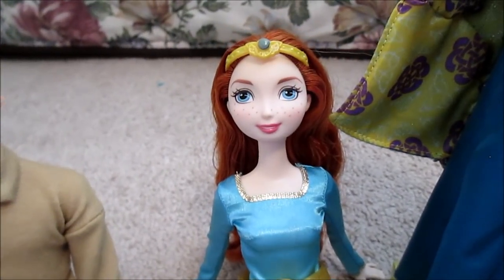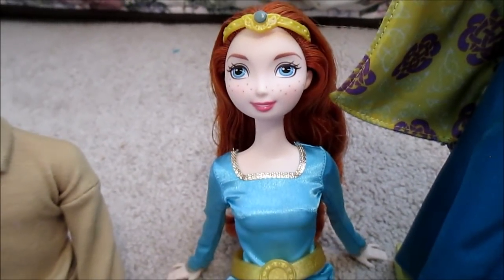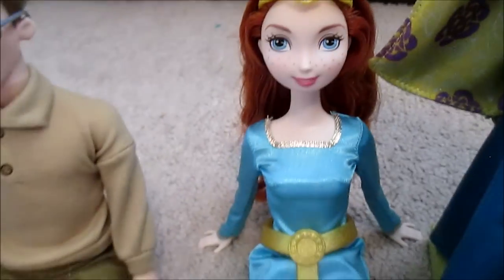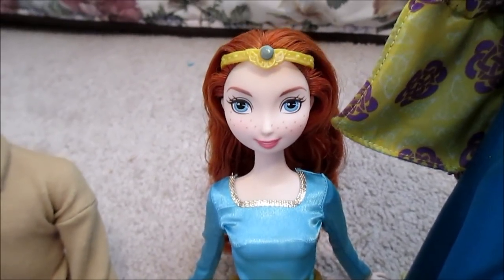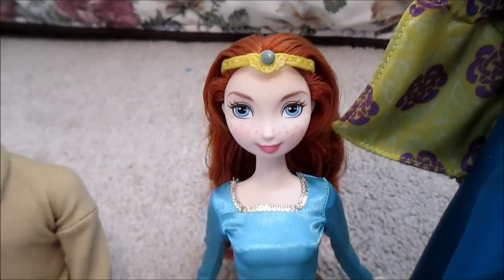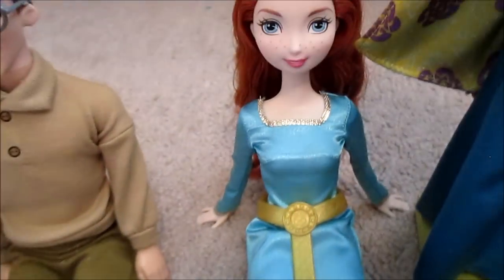Then we have my Brave dolls. This is the 2011 Brave Merida doll from Mattel, marketed with the movie. I had kind of mixed feelings about the Brave dolls when they came out — I liked the Disney Store dolls from the get-go, but I thought the Mattel dolls looked really weird and cheap. So I wasn't planning on getting any. But then when I got into that kick for newer Mattel dolls in 2014, I could not resist this gal when she turned up at Walmart on sale for like $5.